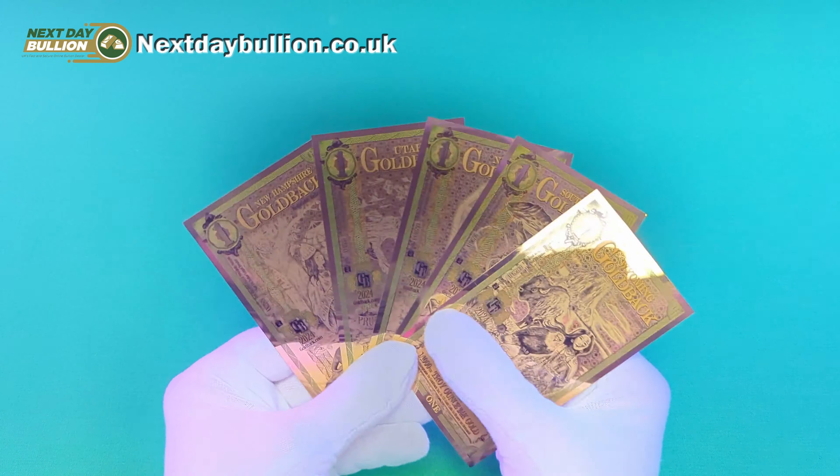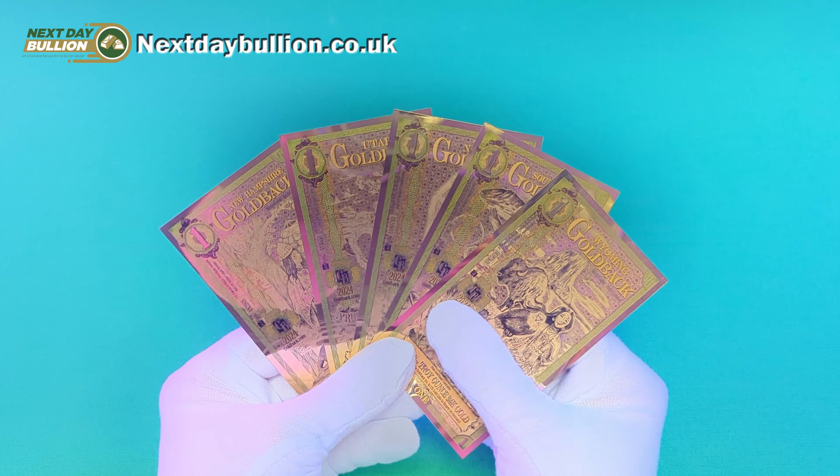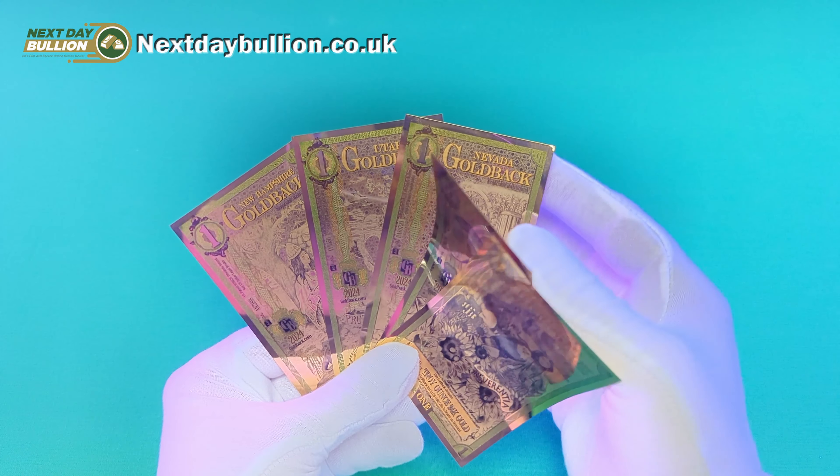I already have a few in my collection, but up until now it has been quite difficult to get your hands on them, as you've had to rely on secondary markets such as eBay or the Silver Forum. So to have a reputable dealer over here in the UK selling them directly, I really do think is fantastic news.